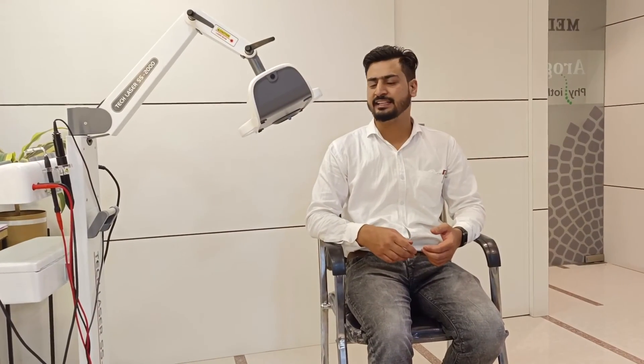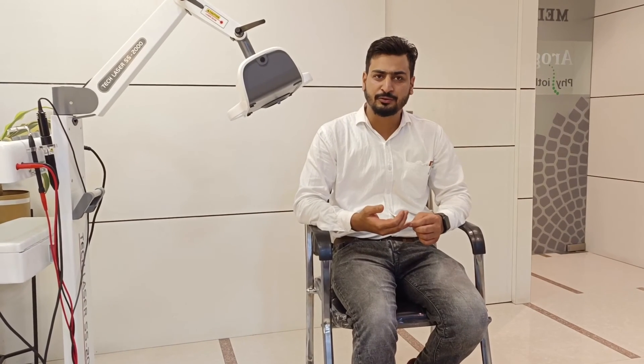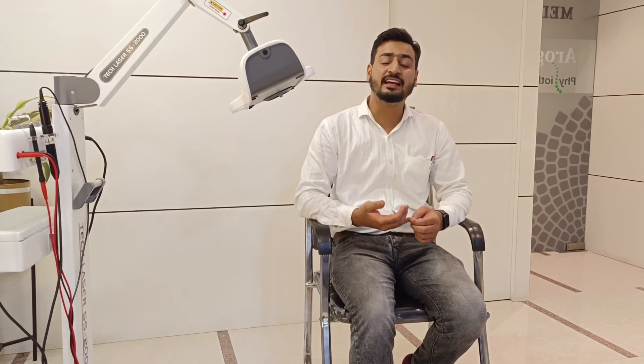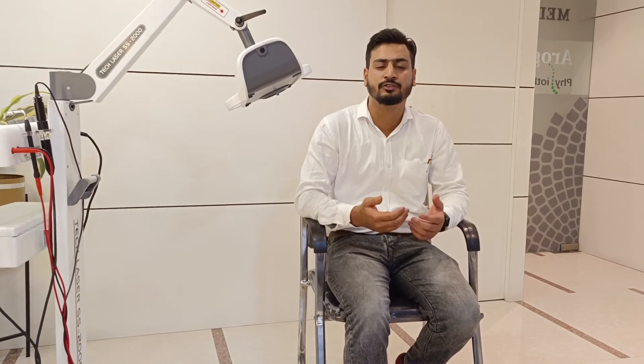We can treat a variety of conditions with this laser. But the major conditions which cannot be treated by any other electrical modalities — such as diabetic foot, pressure sores, and ulcers — can be treated here. For these conditions, laser is the only non-invasive, non-surgical treatment option.